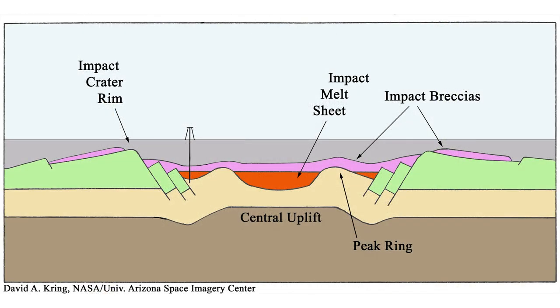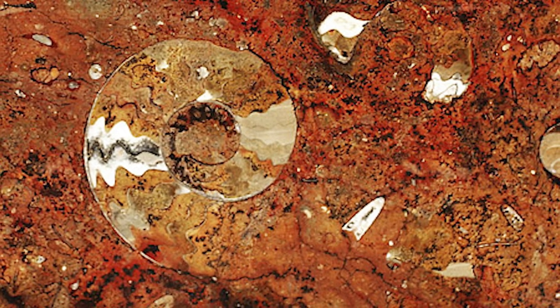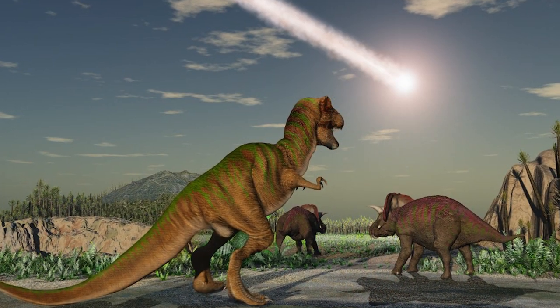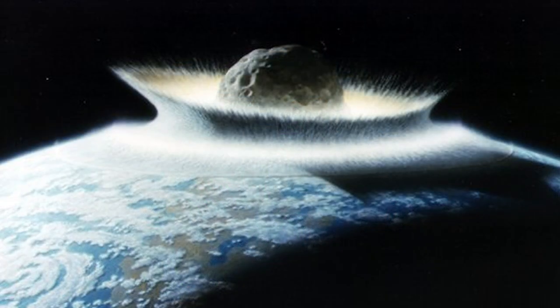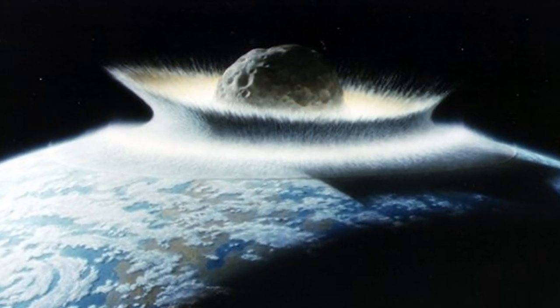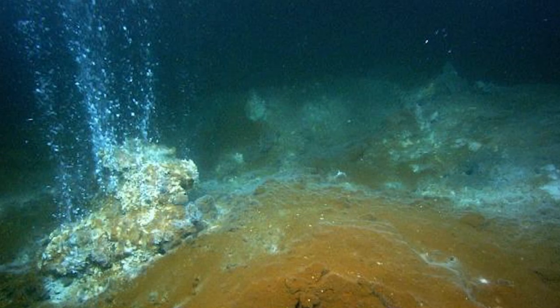As the drill approaches the crater 800 meters down, scientists expect to find fewer species of the shell-producing animals that make up the limestone, because life was just recovering from the impact. Some scientists think that the carbon dioxide released by the impact would have acidified the oceans, contributing to the extinctions. So the drill team will look at whether seafloor animals just after the impact were species that tolerate low pH.